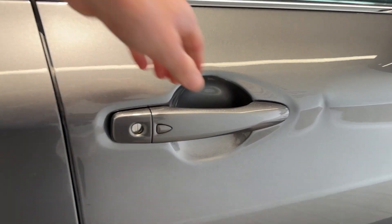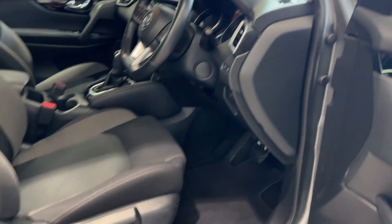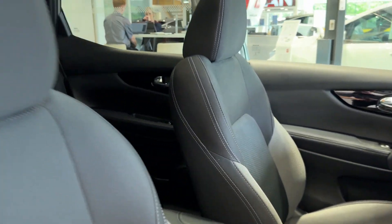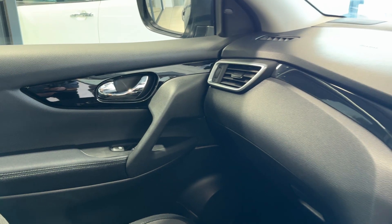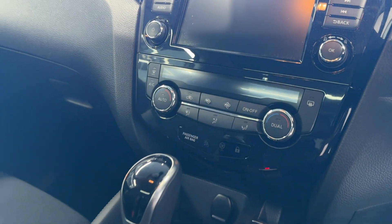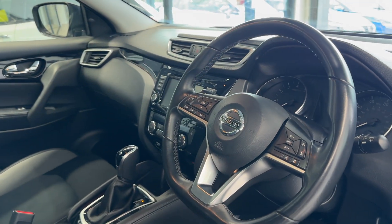Let's take a look in the front. Here we have the infotainment screen, climate controls, electronic handbrake and drive selector. This car also features a glass roof and a heated steering wheel.